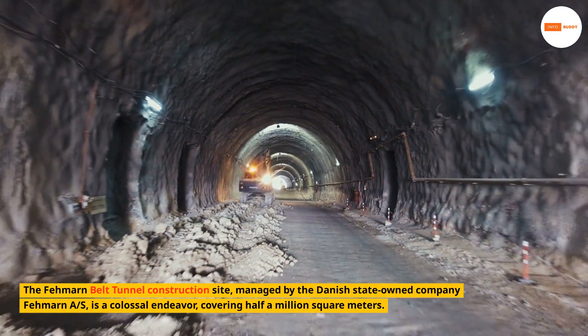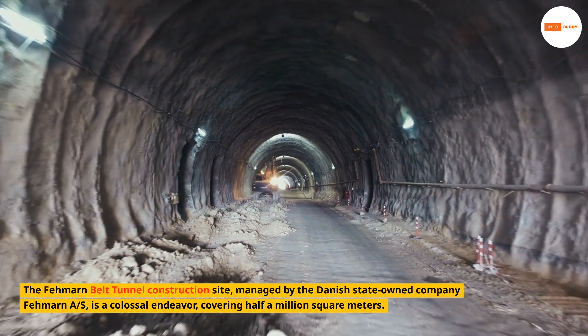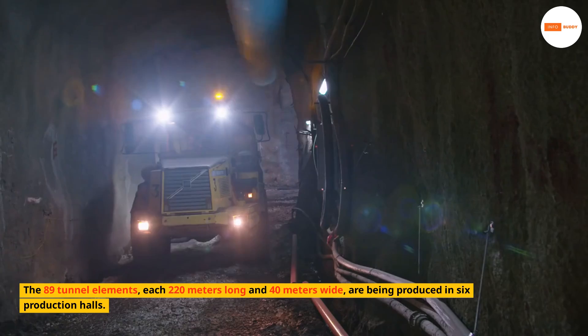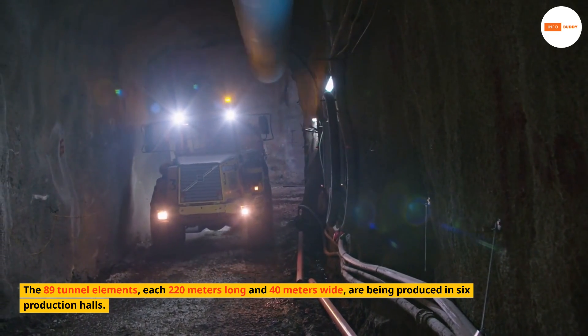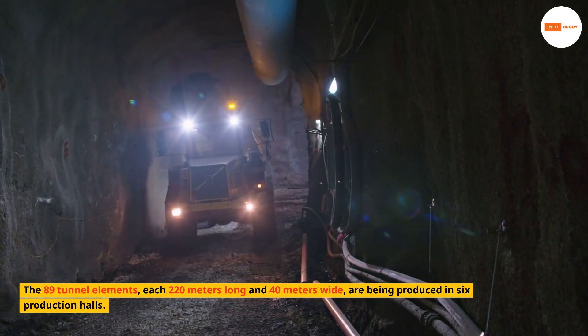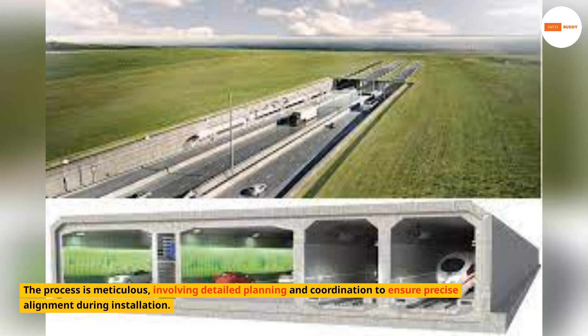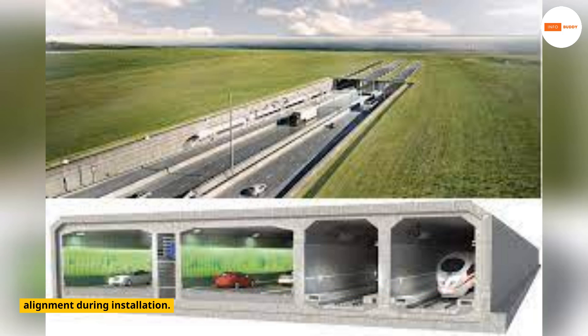The Fehmarn Belt Tunnel construction site, managed by the Danish state-owned company Fehmarn AS, is a colossal endeavor covering half a million square meters. The 89 tunnel elements, each 220 meters long and 40 meters wide, are being produced in six production halls. The process is meticulous, involving detailed planning and coordination to ensure precise alignment during installation.